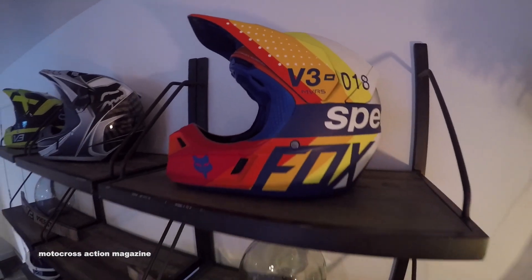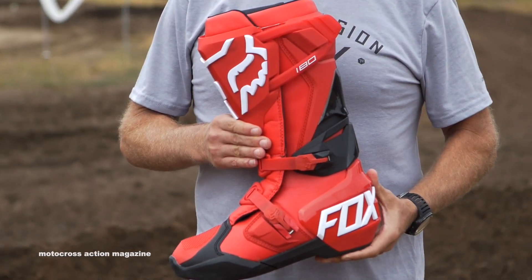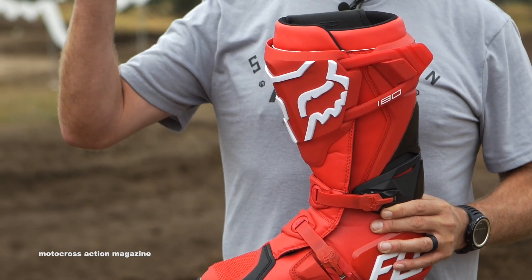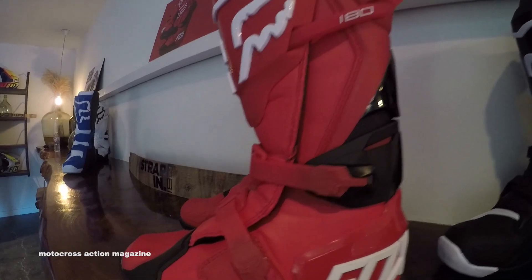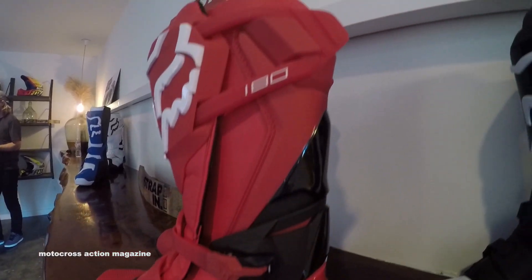The next thing I want to talk about is a focus on our hard goods here at Fox. This is our brand new 180 boot in our range. Our entry level boot is our Comp 5, and our premium boot is our Instinct boot, which you would see our top level riders riding in. This is a brand new $250 boot in our range — it falls under Instinct, which is $550. A lot of the things we did here were born from the Instinct boot.